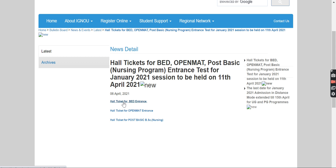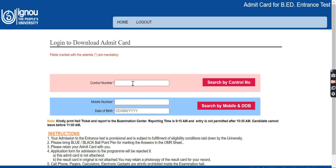If you are a person giving the entrance for the BED examination, you can go over here and download your hall ticket. Or if you want to be a part of OPENMAT entrance, you can click the second link. If you want to be a part of Post Basic B.Sc Nursing, you can click over here. As an example, if you are a BED entrance person, you just have to click over here.